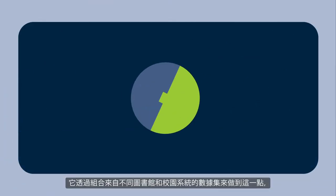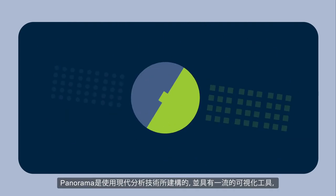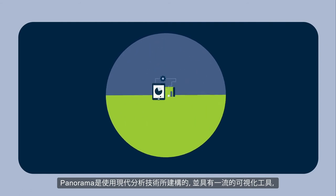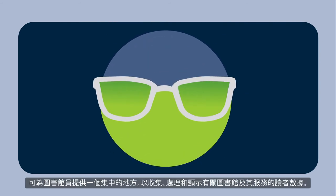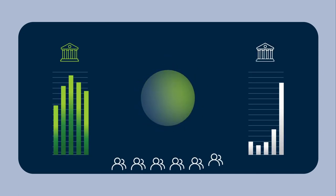It does this by combining datasets from different library and campus systems, allowing insights that were not previously possible. Panorama is built with modern analytics technologies and features best-in-class visualization tools to provide librarians with a central place to collect, manipulate, and display data about the library and the users it serves.